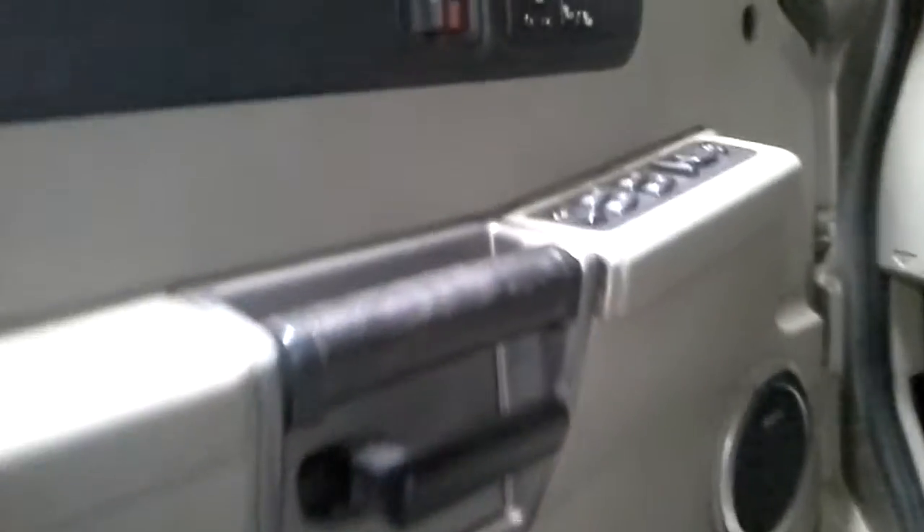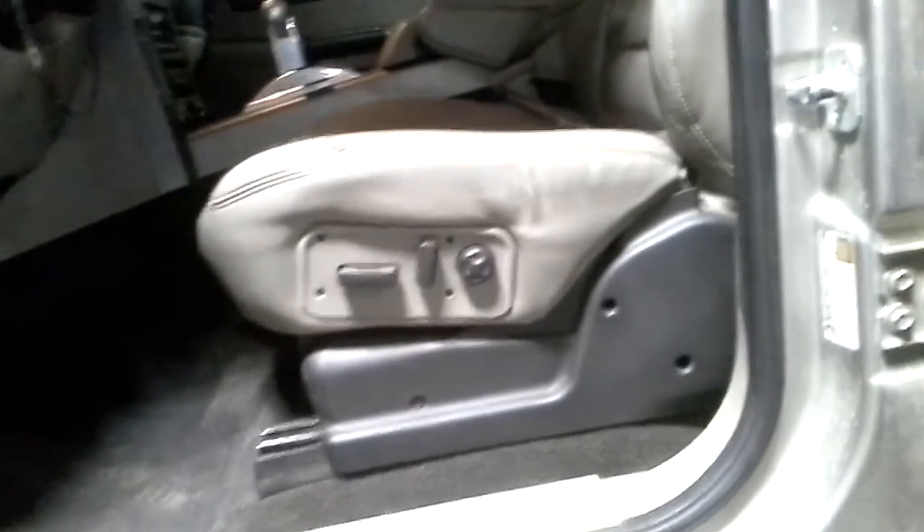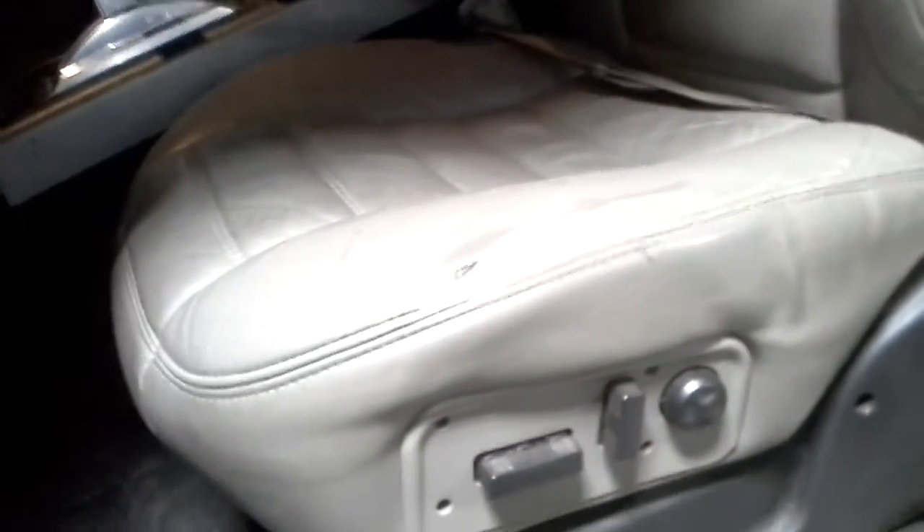It has a gray interior. Power leather seats. It does have a sunroof.